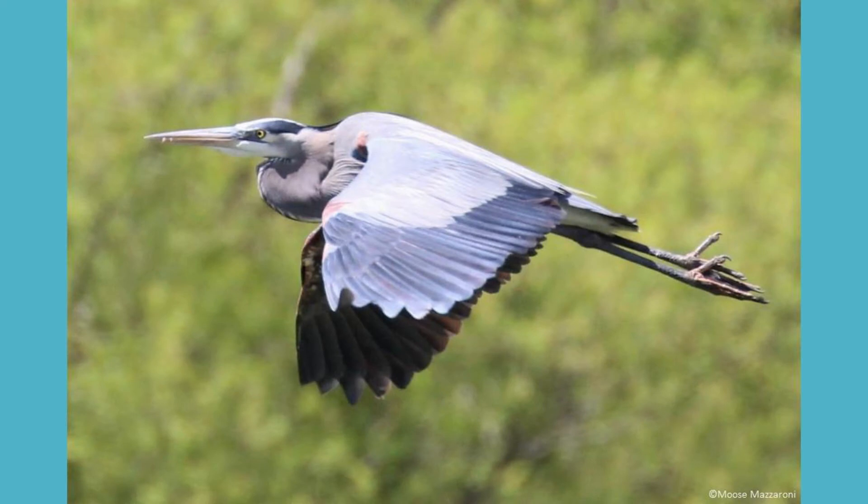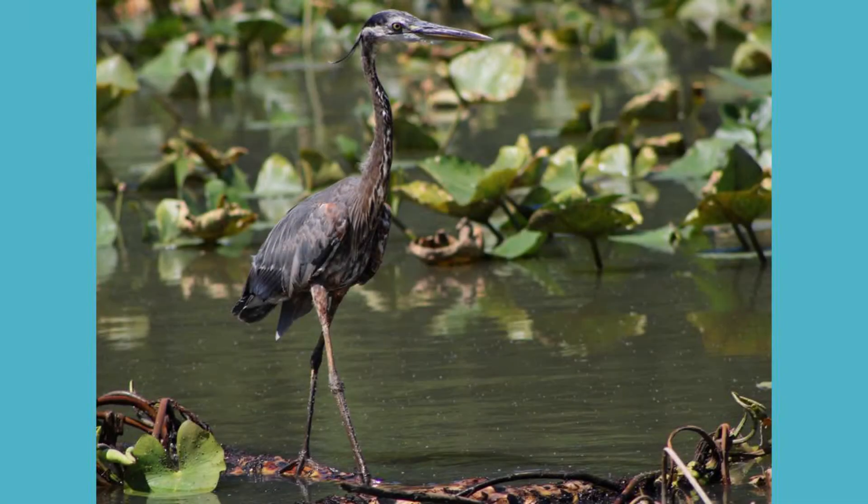Great blues are usually around 40 to 54 inches tall with a wingspan of 65 to 80 inches. The average lifespan for a great blue heron is around 15 years.